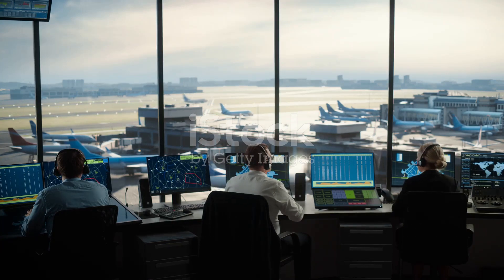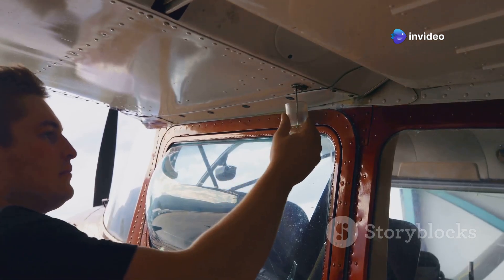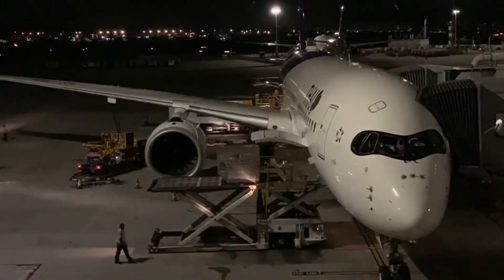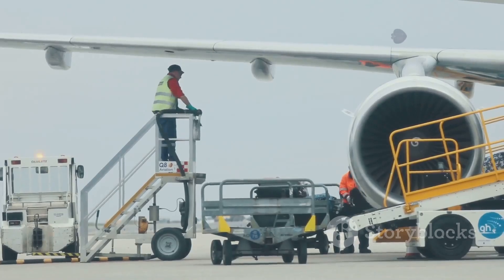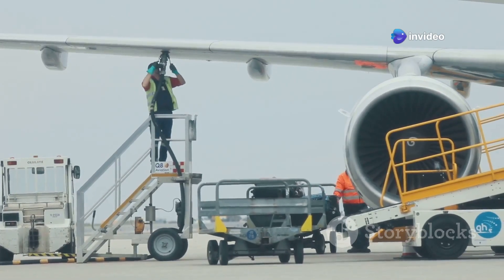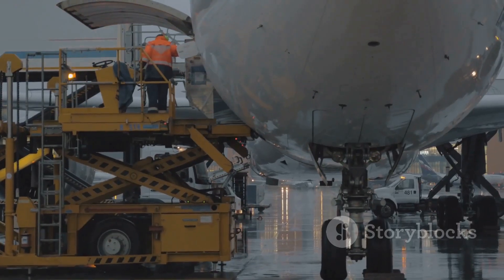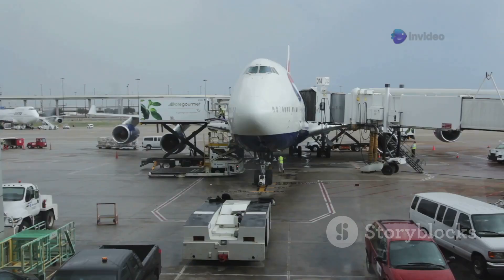As the fuel tanks reach capacity, the operator closes the fuel valves and disconnects the fuel hose from the aircraft. The operator then performs a final inspection of the fueling area, checking for any signs of leaks, spills, or equipment malfunction. Once the operator confirms that the refueling process has been completed safely and successfully, they notify the flight crew that the aircraft is fueled and ready for its next journey. Aircraft refueling, though often unseen by passengers, is a vital link in the chain of events that enables air travel. This intricate process, carried out with precision and adherence to stringent safety protocols, ensures that aircraft have the fuel they need to connect people and places around the world.